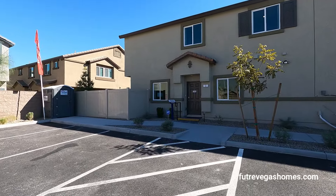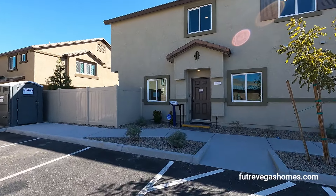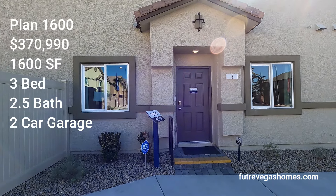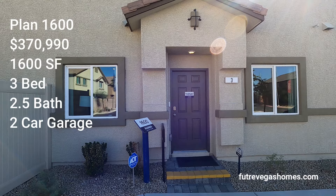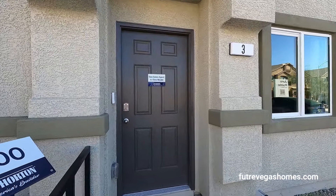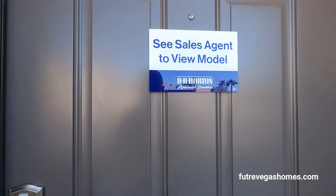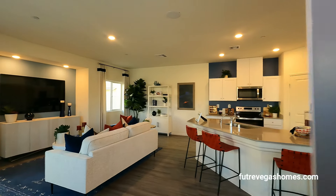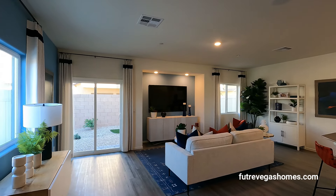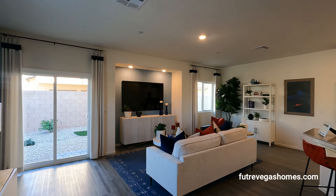For $370,990 you get washer, dryer, refrigerator, appliances — all of the good stuff. The 1600 model is 1,600 square feet, three bedrooms, two and a half bath with two-car garage. The smallest model is the only one with a single-car garage, but the other two models, including the largest one, come with a two-car garage.